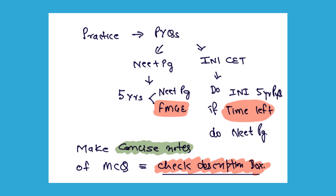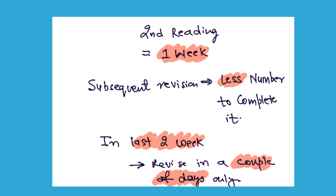When you do your second reading or revision, target to complete it in 1 week. With each successive reading, decrease the time to complete so that in the last 2 weeks you can revise everything in just a couple of days. During successive readings, try to actively recall the information. If you cannot recall something, highlight those facts in your notes so that in subsequent readings you focus mainly on those highlighted parts — this will help condense your notes further.